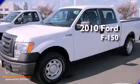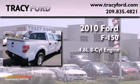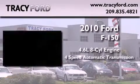This is a 2010 Ford F-150. It features a 4.6-liter, 8-cylinder engine and a 4-speed automatic transmission.